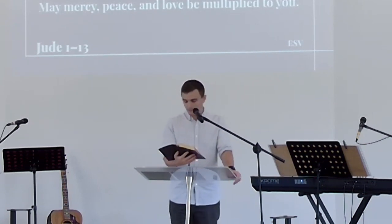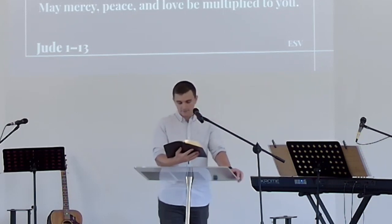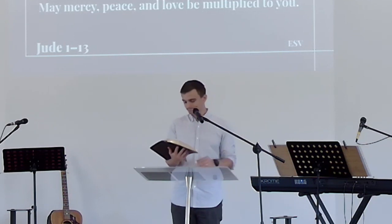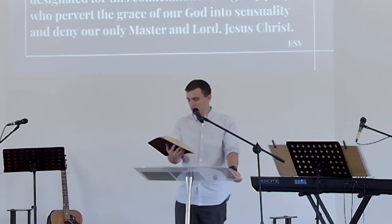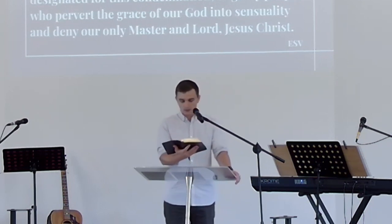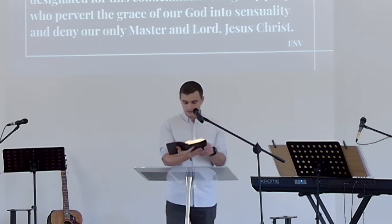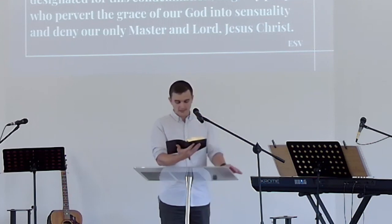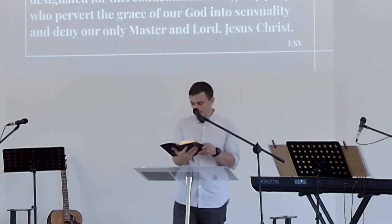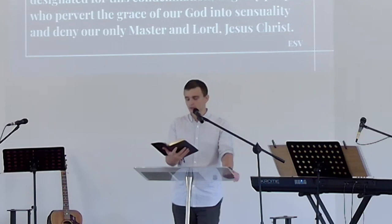This is from Jude, a servant of Jesus Christ and a brother of James, to those who are called, beloved in God the Father, and kept for Jesus Christ. May mercy, peace, and love be multiplied to you. Beloved, although I was very eager to write to you about our common salvation, I found it necessary to write appealing to you to contend for the faith that was once for all delivered to the saints. For certain people have crept in unnoticed, who long ago were designated for this condemnation.